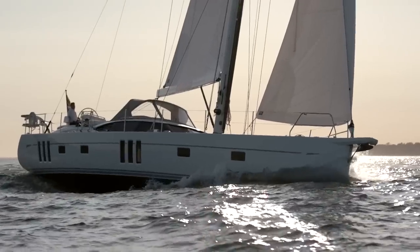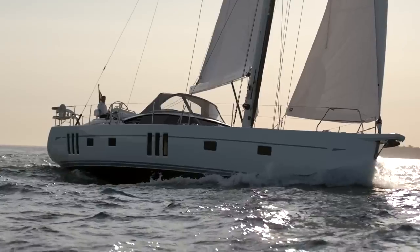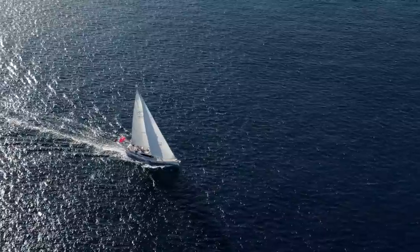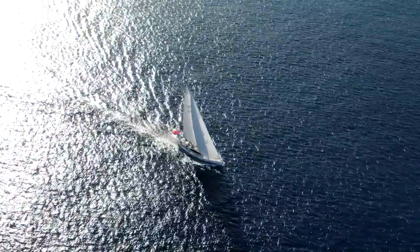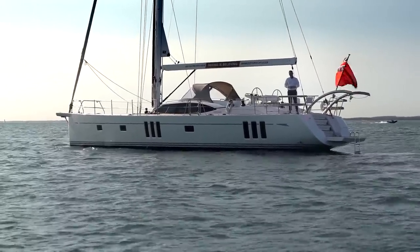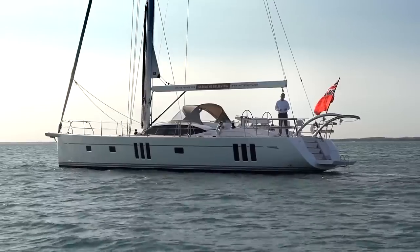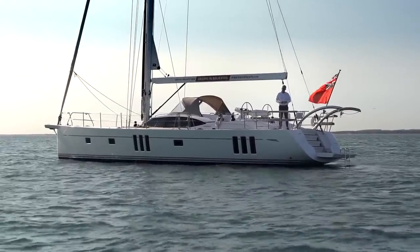In summary, the Oyster 565 is the perfect yacht for couples or families alike who are looking for a yacht that is easy to sail, incredibly comfortable and capable of safely sailing you anywhere in the world. I really hope you've enjoyed this video and got a good feel for the Oyster 565, the quality, the craftsmanship, the attention to detail and the love and care that we put into every Oyster that we build.